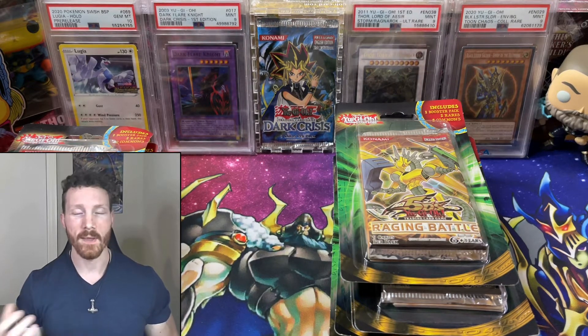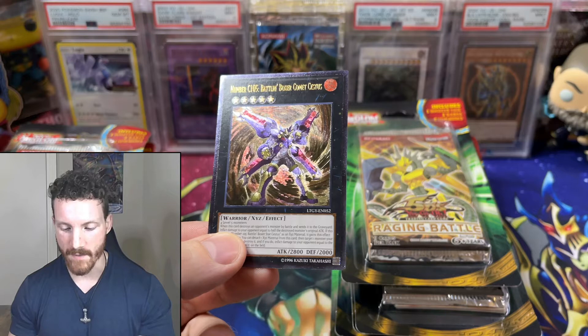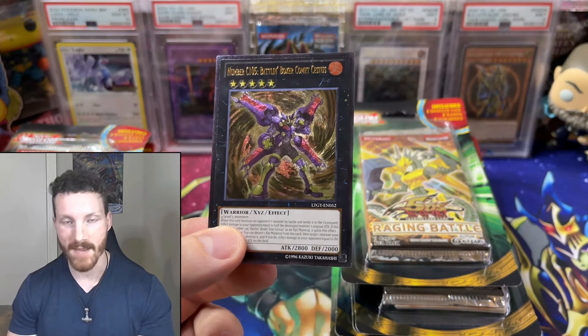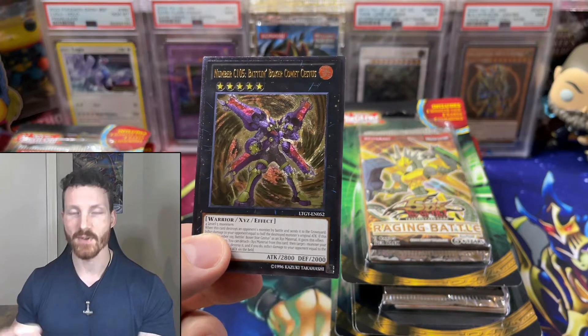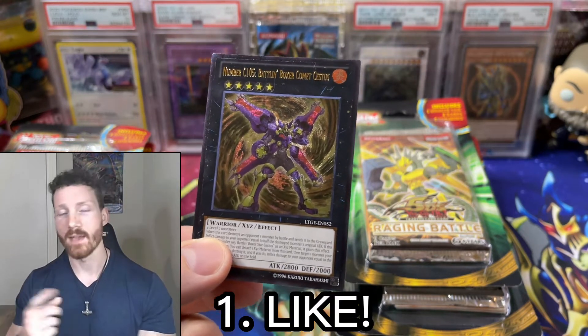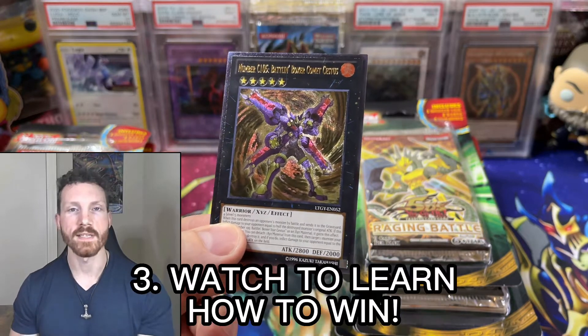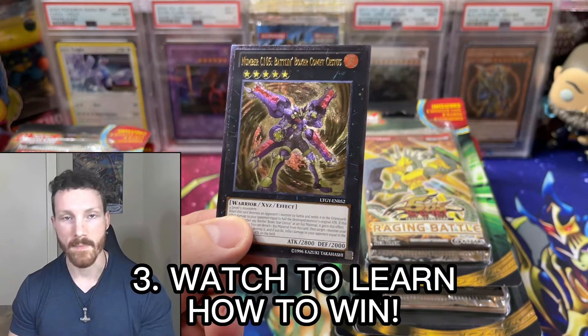Before we get into this epic opening today, I do have a giveaway. This is an ultimate rare Number C105 that I did pull on the channel many, many months ago. Make sure you like this video, make sure you are a subscriber, make sure you ring that bell and stay tuned to see how you have to enter for this epic giveaway.